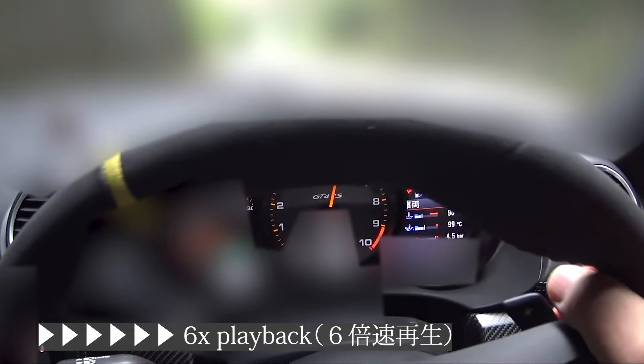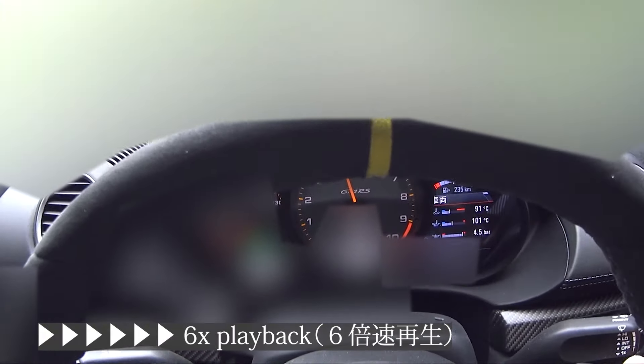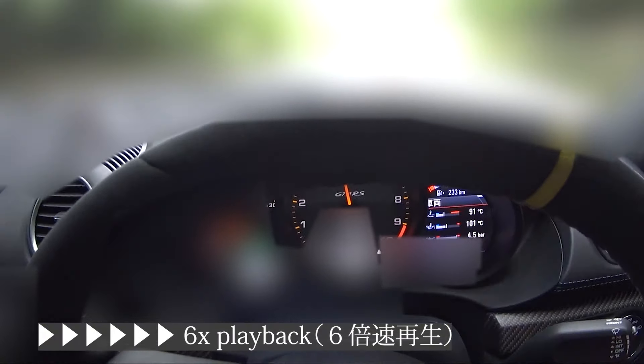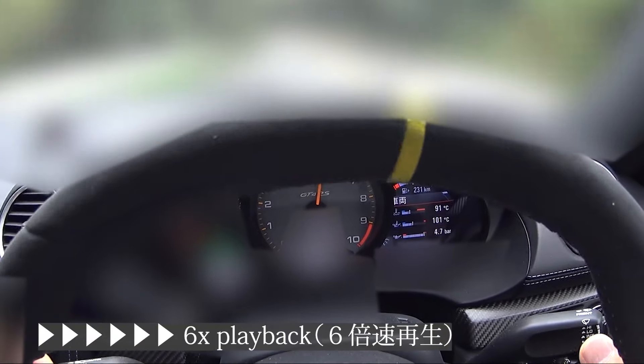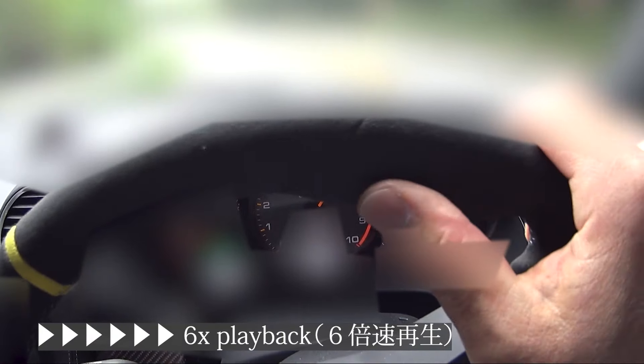I'd better choose gear shift with the hand paddle, maybe. Yes, that must be good.